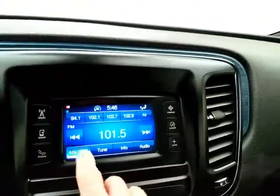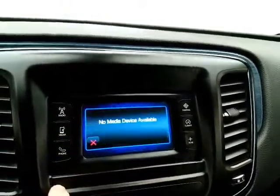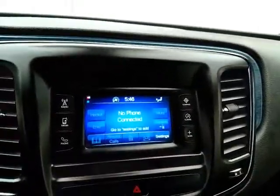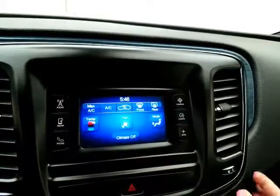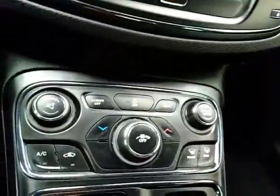Touch screen radio, which is also satellite radio capable. You can connect various media devices. Bluetooth connectivity for hands-free phone use. Heating and air conditioning control, and compass display. Hard keys below for the things you use most often.